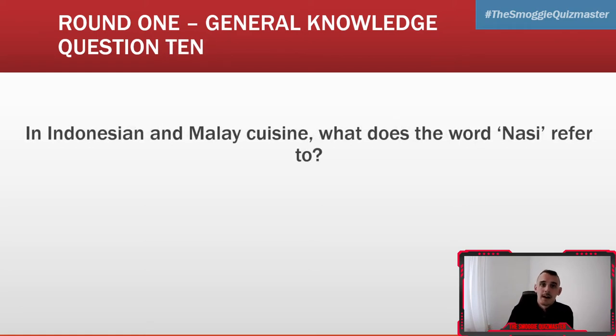And your last question of the quiz this evening: in Indonesian and Malay cuisine, what does the word 'nasi' refer to? So in Indonesian and Malay cuisine, what does the word 'nasi' refer to?